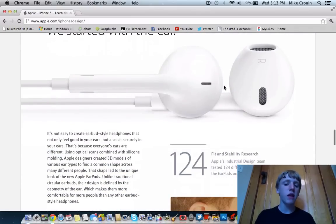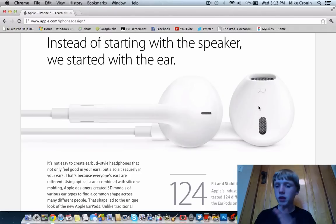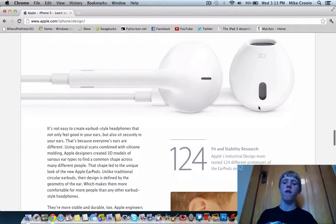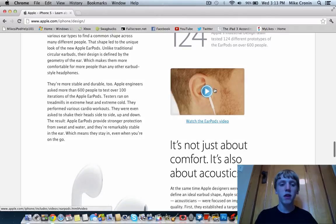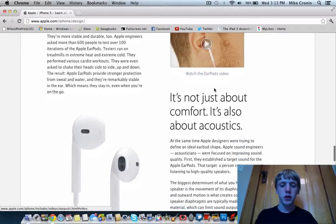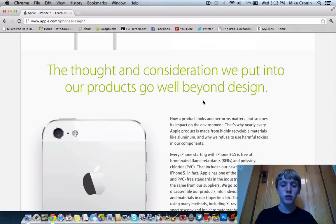Those new headphones are confirmed as well. The thin dock connector and the new headphones were announced by Apple — they're called EarPods. They do look pretty cool. I don't know how well they'll fit in the ear, but I'm pretty excited to test them out. Here's an overview and design of them side by side — they kind of just fit inside your ear based on the way they're shaped.